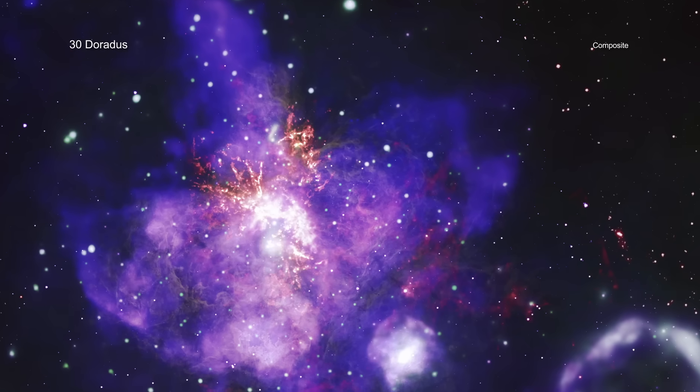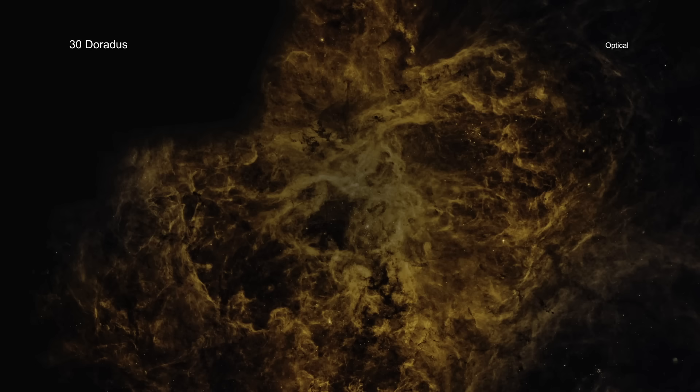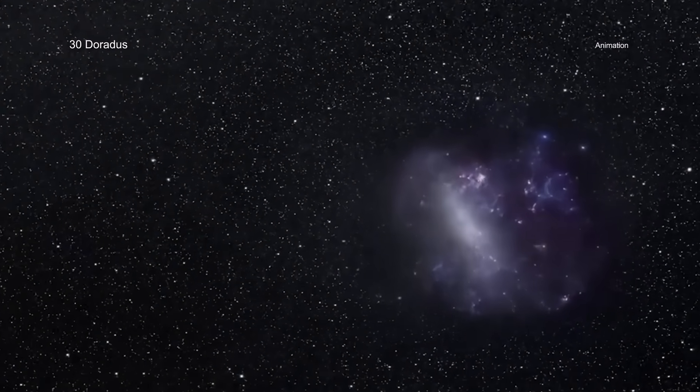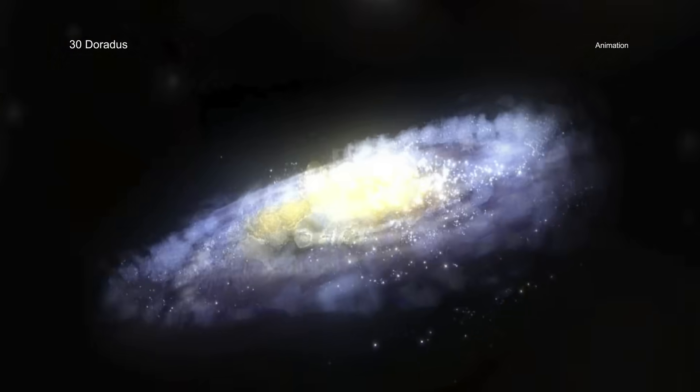Up next we're at 30 Doradus, where optical visible light, infrared, radio waves, and X-rays have been combined to reveal something spectacular — it almost looks like a bouquet. They say they're able to spot nova remnants, stellar magnetosphere shockwaves, and much more.